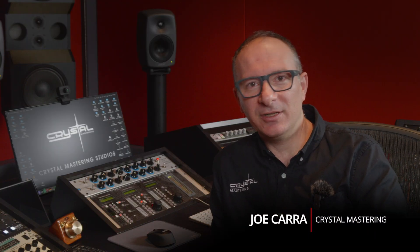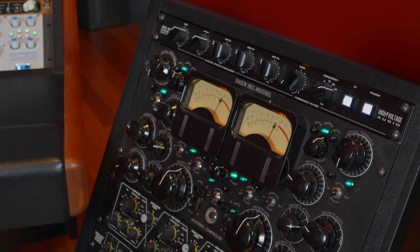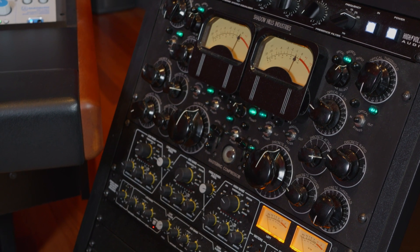My name's Joe Cara and I'm the Chief Engineer at Crystal Mastering in Melbourne. I've been mastering for about 30 years now and my journey started in the early 90s doing cassette mastering, where I progressed to CD mastering and then just mastering in general, and these days I'm even working in Dolby Atmos.